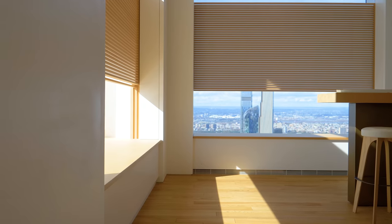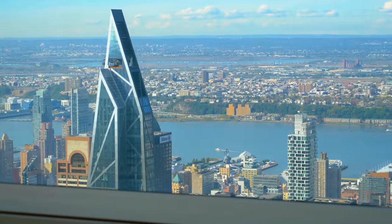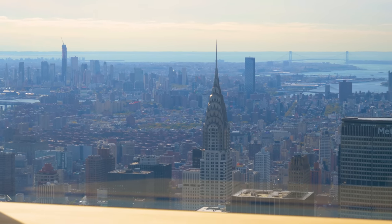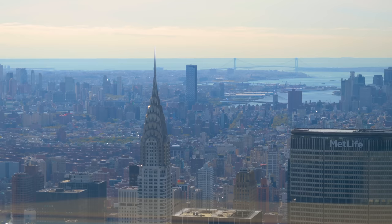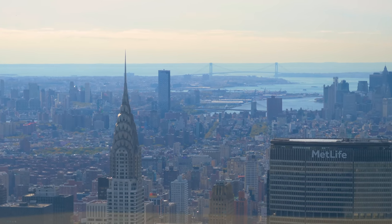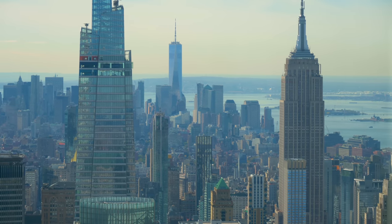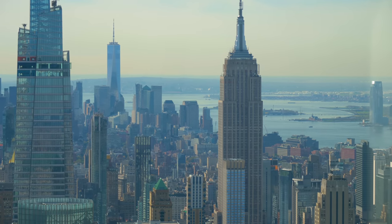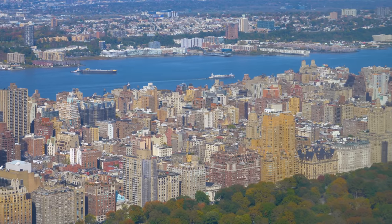We have five 10-foot by 10-foot windows in this apartment with views to the south and the west. Starting at this window here you have views of the East River — you can even see the Atlantic Ocean. You have the Chrysler Building, and you can even see to the Verrazano Bridge with Staten Island.